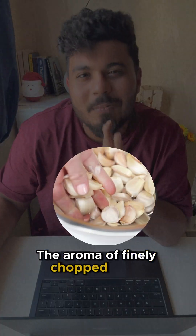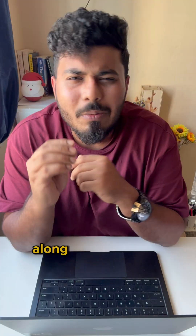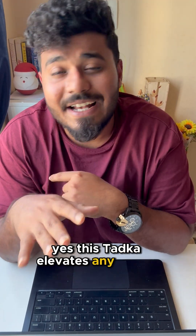The aroma of finely chopped garlic when put in with some nice and generous hot ghee, along with a little bit of jeera and red chili powder — this tadka elevates any Indian dish.